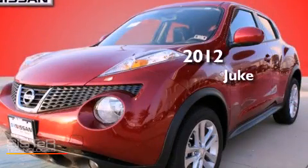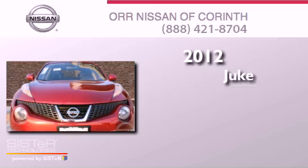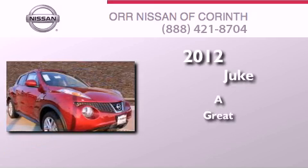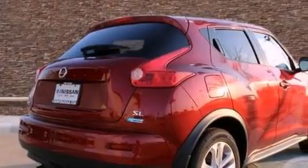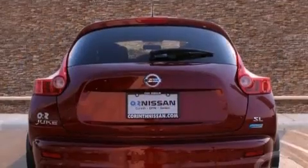This is a brand new 2012 Nissan Juke. Its top features include a turbocharger, direct injection, alloy wheels, and a tire pressure monitoring system.